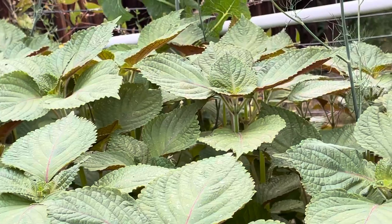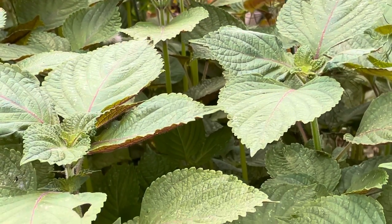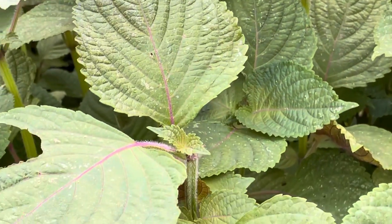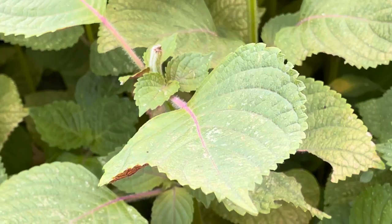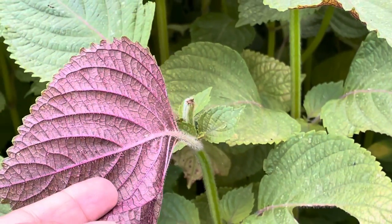It's used if you have any cough or anything — it helps with talking. This leaf here is purple on the bottom. It's green on the top and purple on the bottom.